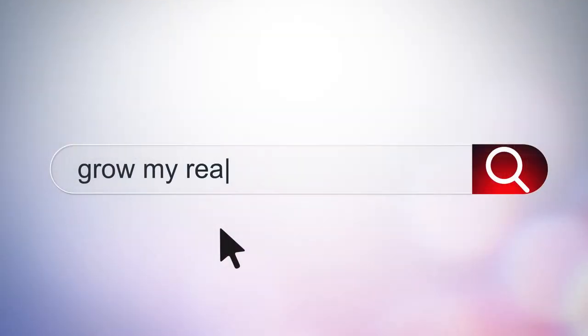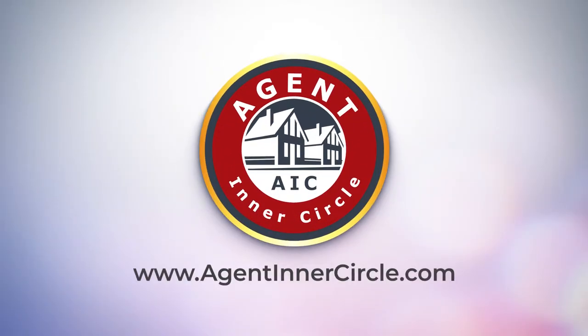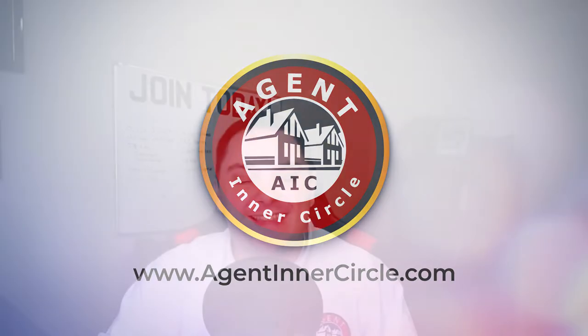Start each year with your clients thanking you with this simple five-step strategy we call the Tax Helper System. Thank you so much for joining today. My name is Alex Camelio. I am the CEO of the Agent Inner Circle with AgentInnerCircle.com, and I have a doozy of a strategy for you today.